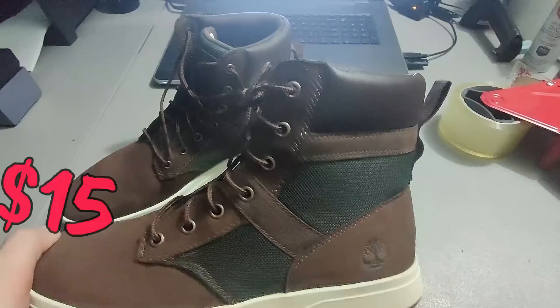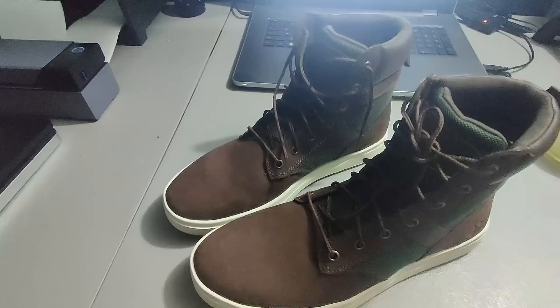Sold these Timberland boots — I ended up paying 15 dollars for these at a sale and sold them for 55 dollars plus shipping. Another great shoe/boot sale.